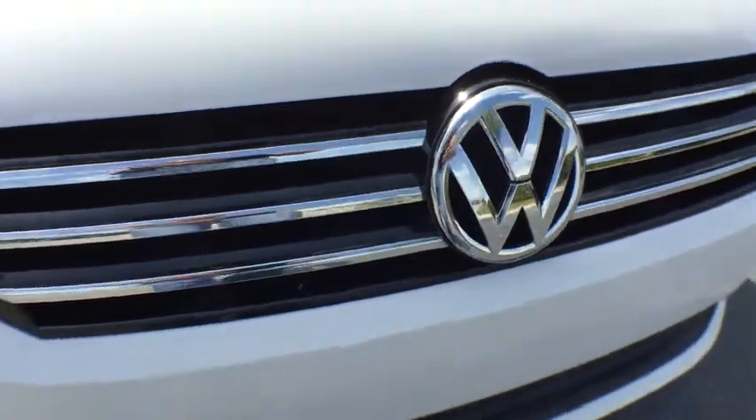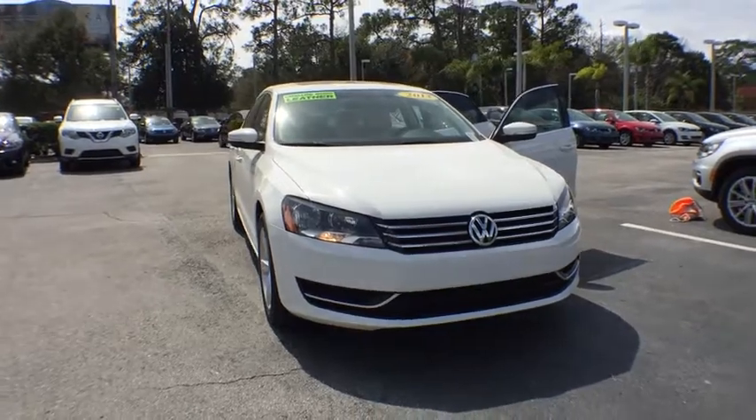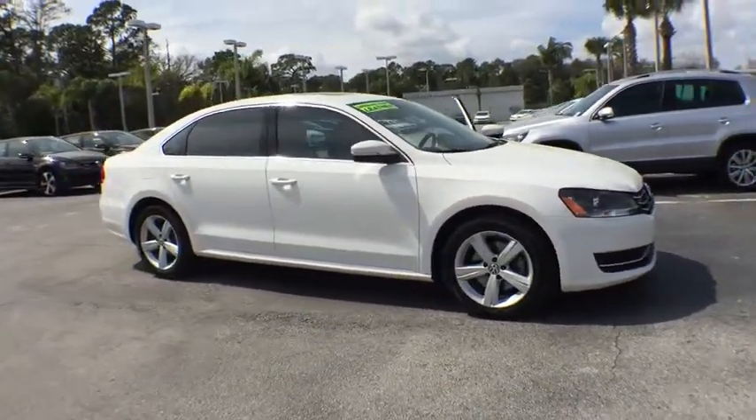The 2013 Passat. The Volkswagen Passat is roomy and powerful. It is a supple and controlled ride with a quiet and comfortable ride. Volkswagen brings it all together.